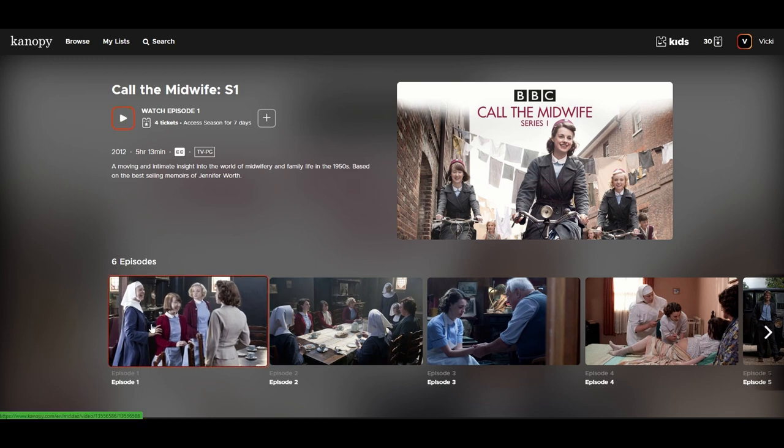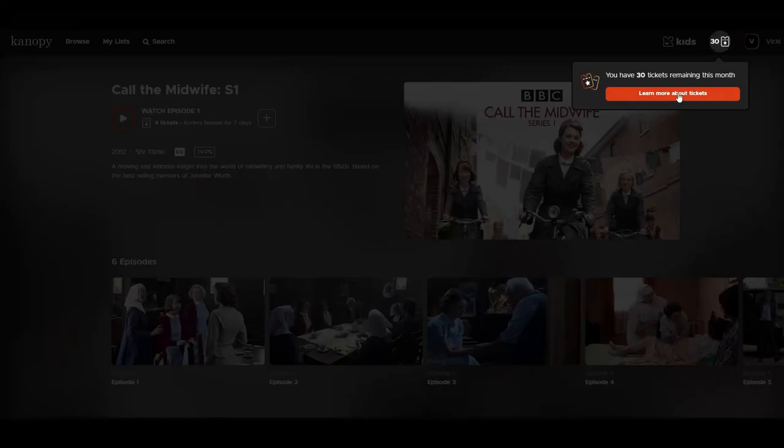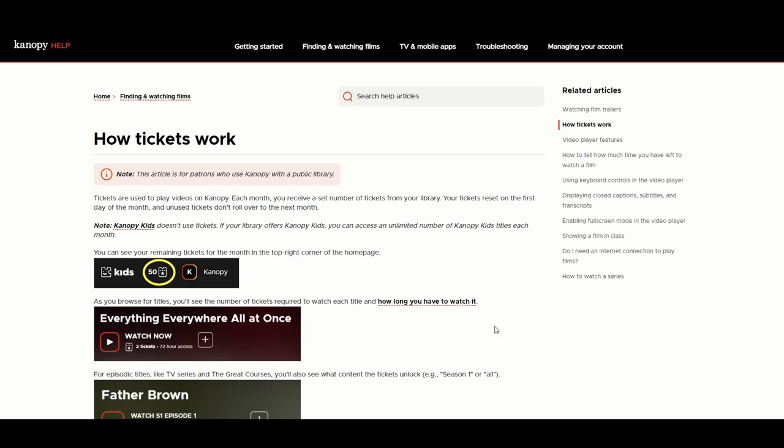The way the ticket system works is that you have a set number of tickets per month. All the kids' content does not use tickets, so you can watch as much of that as you want.